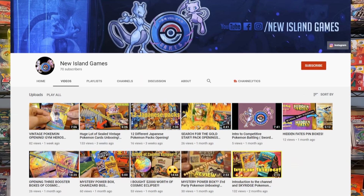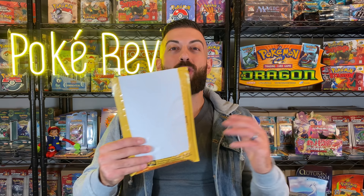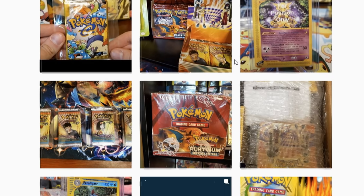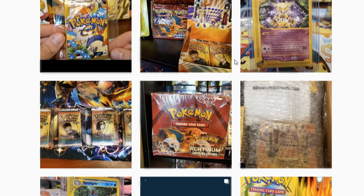Guys, there is a new guy on the block — a new collector that goes by the name of New Island Games. He's on YouTube and he's on Instagram. We got to talking and he was like, 'Look dude, I will send you a mystery box filled with vintage packs that you can open up on the channel, and I think your subscribers are really gonna like it.' I said, 'Yeah, definitely, let's go for it.' He sent the package — I have it right here. I ran right to the post office, I was super excited. This guy is really awesome. I checked out his Instagram, I checked out his YouTube — he has some really awesome pack openings on YouTube, so make sure you go follow New Island Games on Instagram and subscribe to him on YouTube.